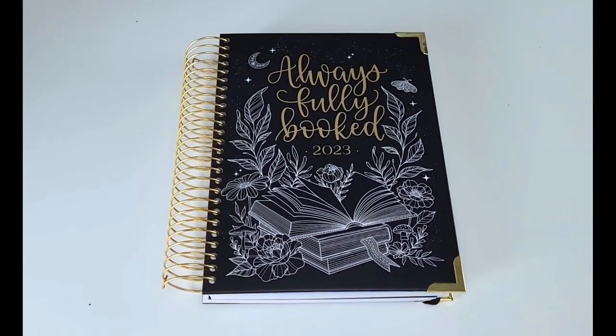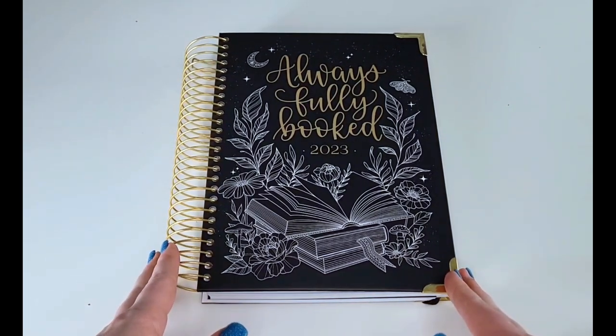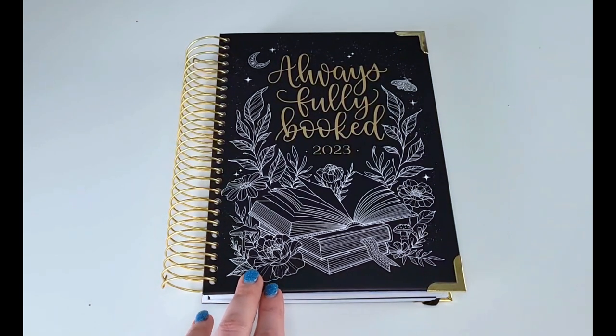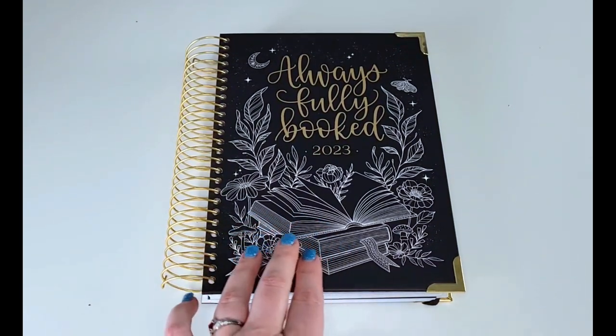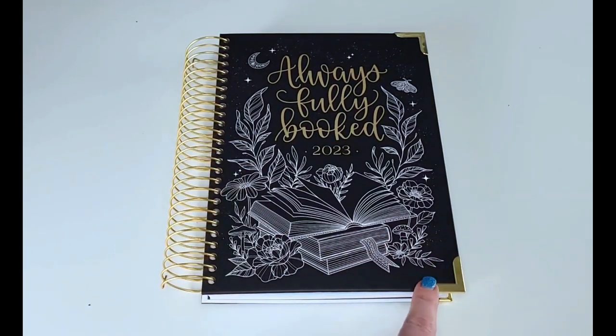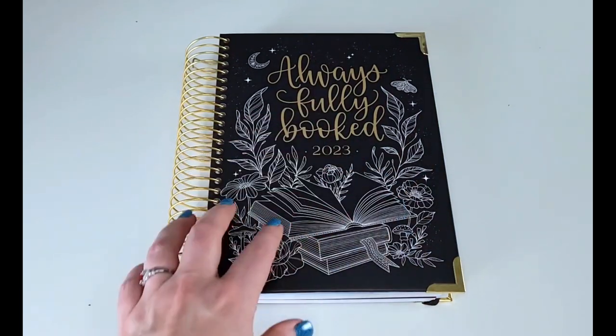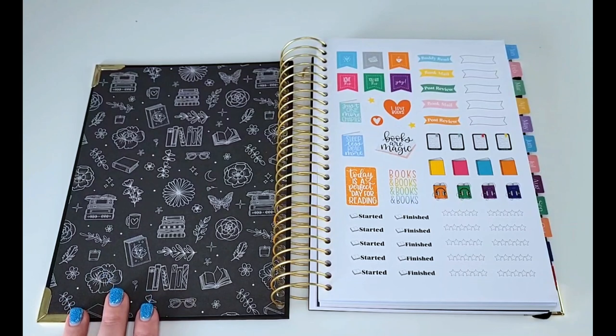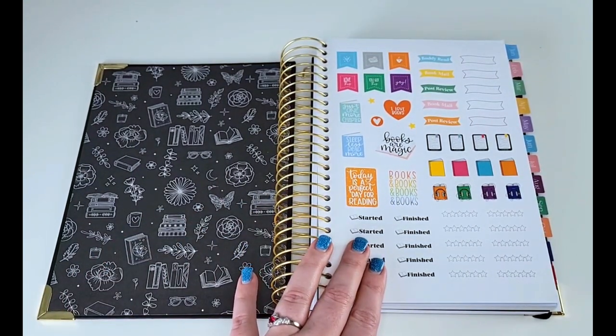This is the Always Fully Booked Planner by Little Englings. I got the black and white design — she also has a colorful counterpart. Both planners typically come in horizontal and vertical planning spreads. Mine has a black cover with a beautiful white design on the cover. It's got golden coils, corner protectors, which is a really nice touch, and there is also a band that goes around it. When you open it up you have these lovely designs on the end page and then a sample sticker sheet of stickers that she typically sells within her shop.